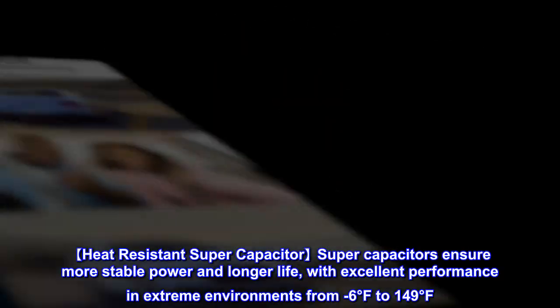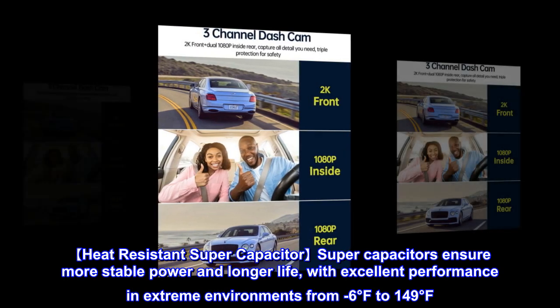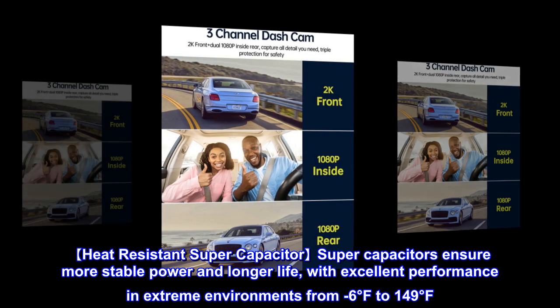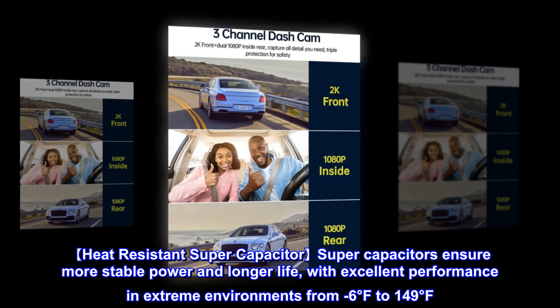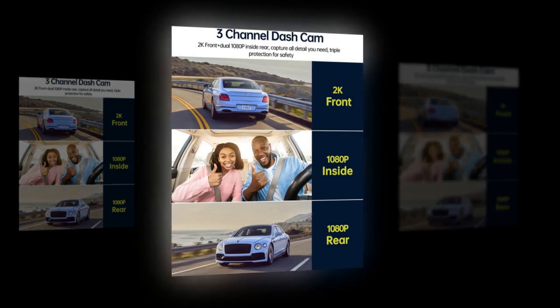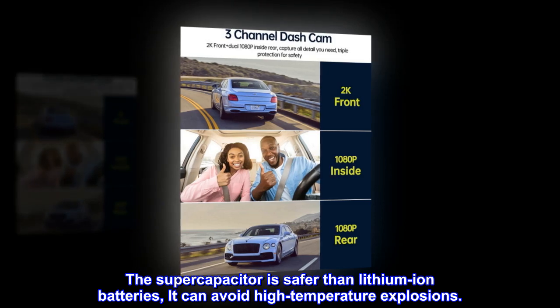Heat-resistant supercapacitor — supercapacitors ensure more stable power and longer life, with excellent performance in extreme environments from minus 6 degrees Fahrenheit to 149 degrees Fahrenheit. The supercapacitor is safer than lithium-ion batteries and can avoid high-temperature explosions.